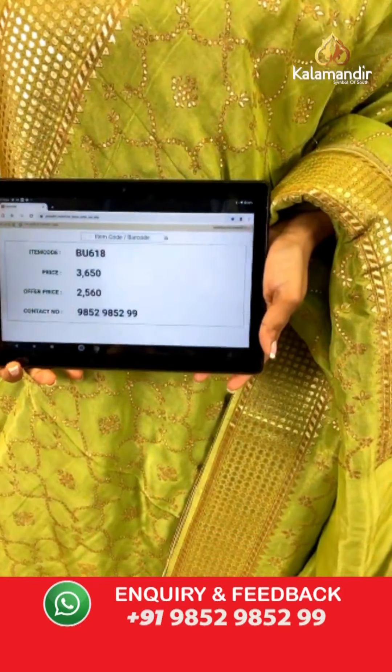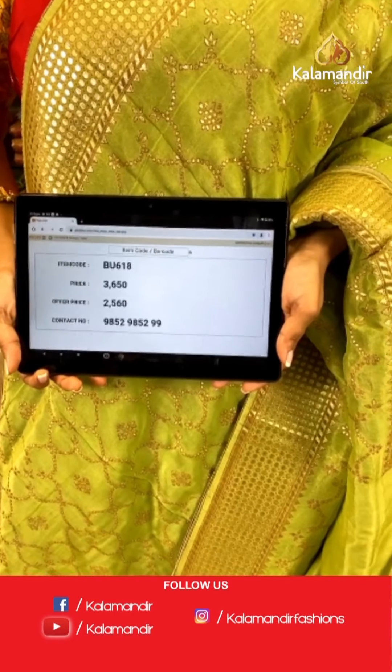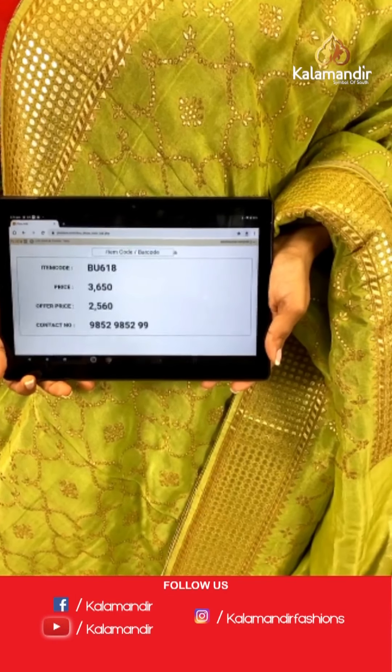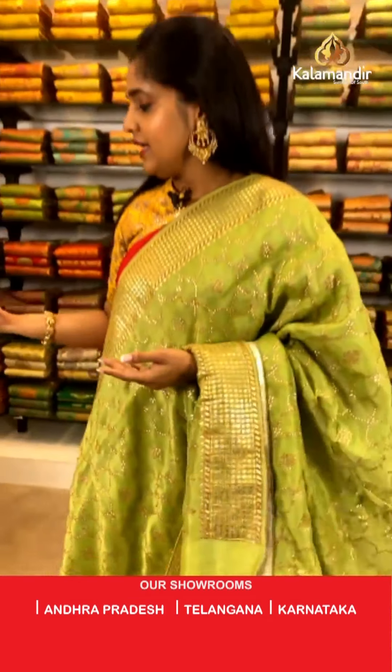Saree code is BU618, actual price is 3,650 and offer price is 2,560 rupees. To place an order, take a screenshot and send it to our WhatsApp number 9852985299.